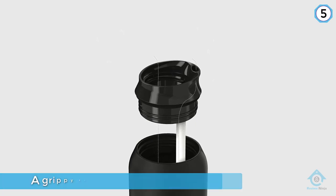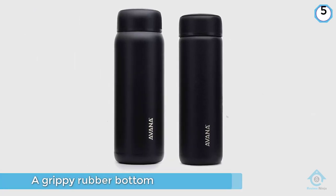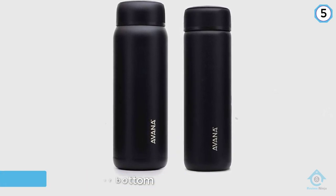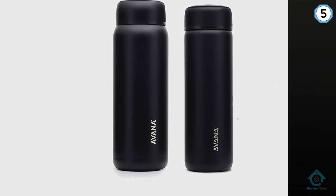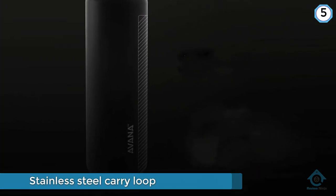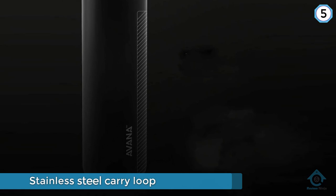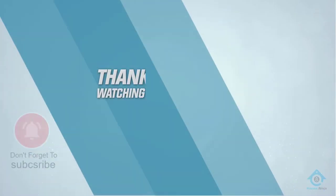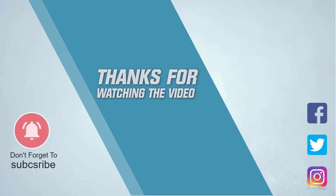This contender for our top spot also has a grippy rubber bottom so it's less liable to shift on flat surfaces, and a retractable stainless steel carry loop that surprisingly and thankfully didn't dig. For more details, click the link in the description. Thanks for watching the video.